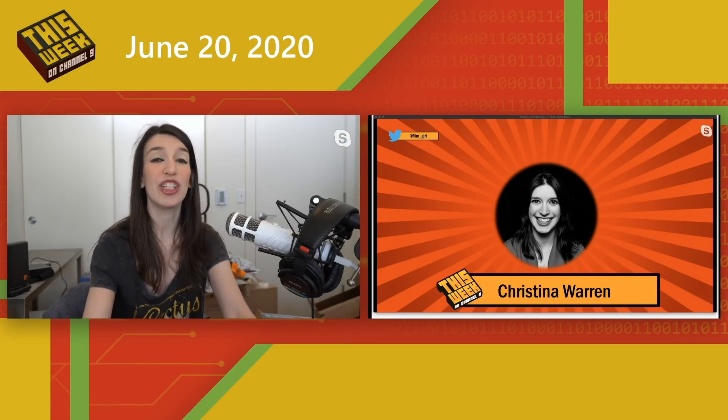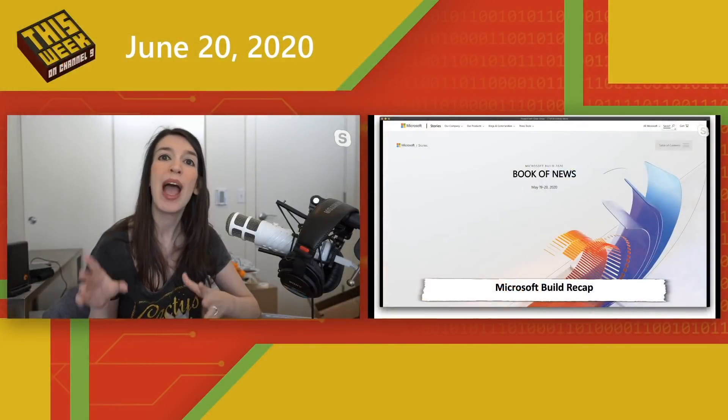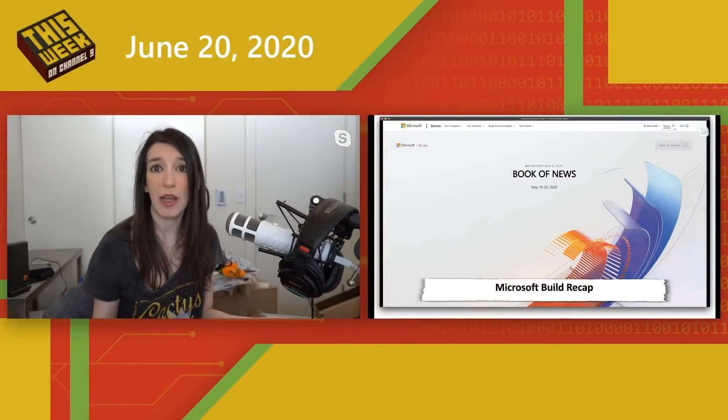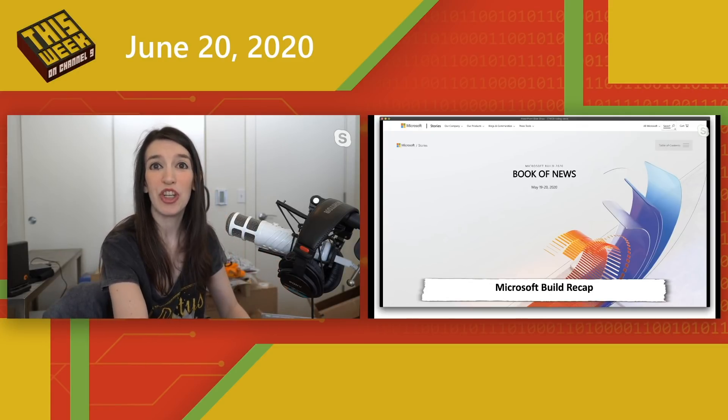First up, just kind of a recap: Microsoft Build 2020 was a month ago, but there was a ton of announcements — so much content that you may have missed some of it. I've got a link in the show notes to our book of news, which highlights all the big announcements, blog posts, and information. I've also got links to all the sessions. It was 48 hours of live content, wall to wall, so if you missed any sessions or announcements, you can catch up now.